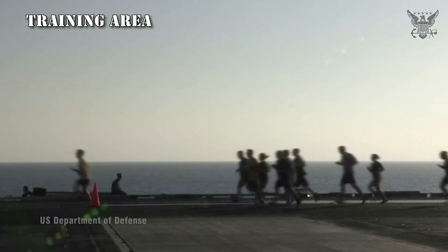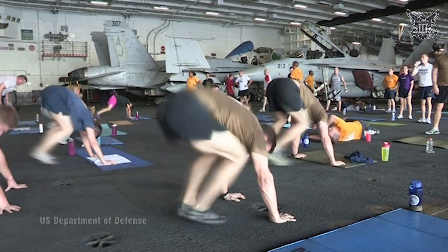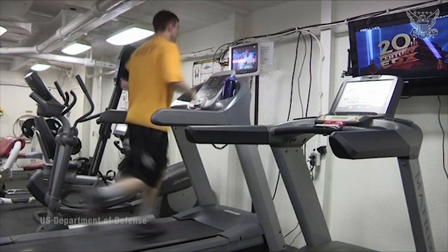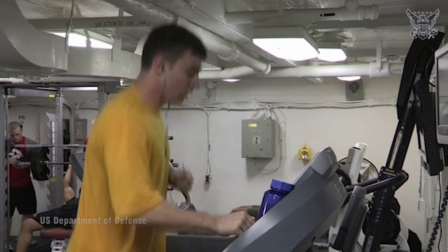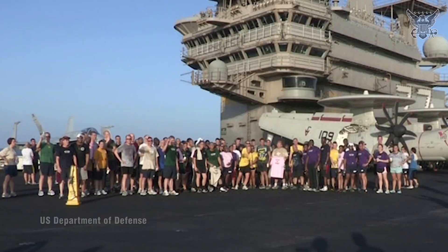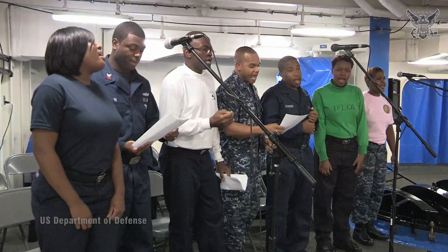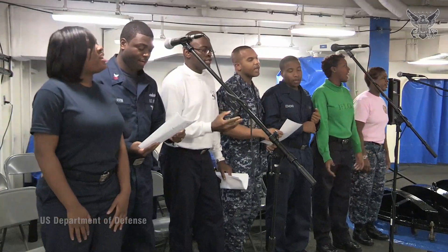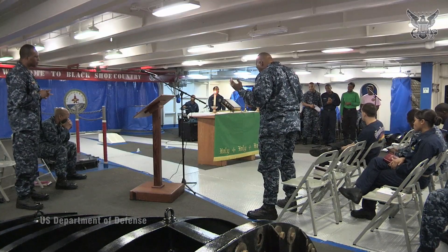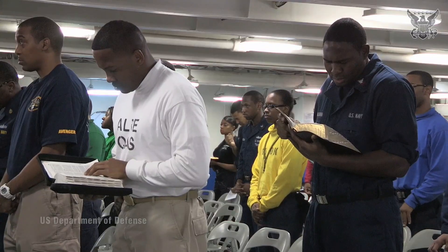Training Areas: Spaces dedicated to training exercises and drills are essential for ensuring the readiness and proficiency of the ship's crew in carrying out their duties effectively. While space is limited on an aircraft carrier, there are dedicated areas and procedures in place to facilitate training activities and recreational facilities, crucial for maintaining crew morale, promoting relaxation, and enhancing overall well-being during long deployments at sea.